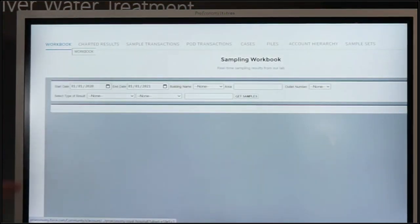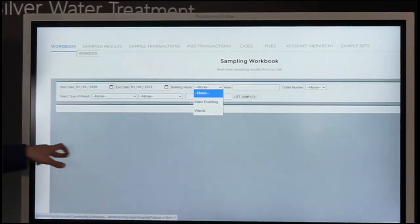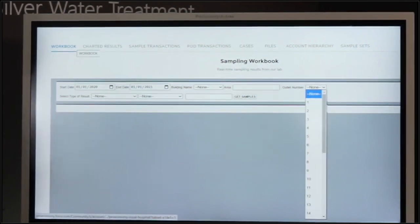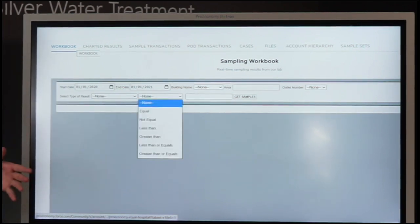The first thing you see is what we call the workbook — a simple table display of your results. You can filter how you want to show these results: by date, by building name if you have a site with different buildings, by specific area within that building such as a ward or level. Each sample is given a unique outlet number and each result is logged against that outlet number. The workbook allows you to filter by outlet number to see its history, by type of results — DVC samples, legionella, and pseudomonas — and by the specific criteria for those samples such as legionella greater than a threshold or pseudomonas lower than a value.